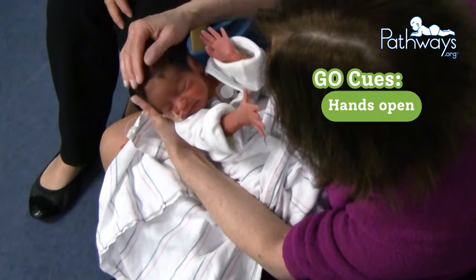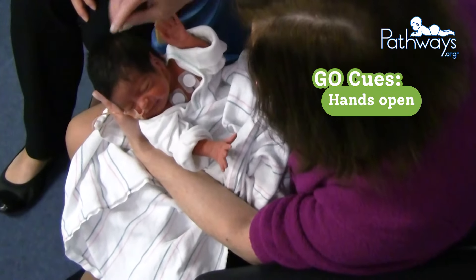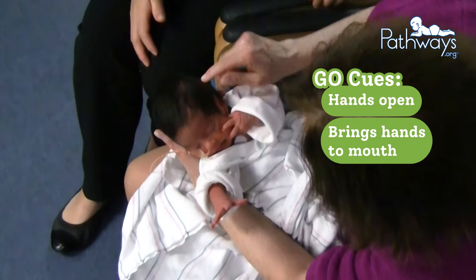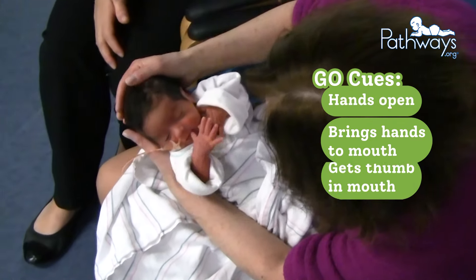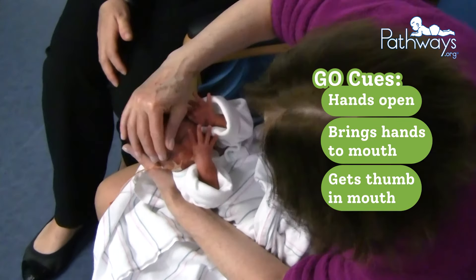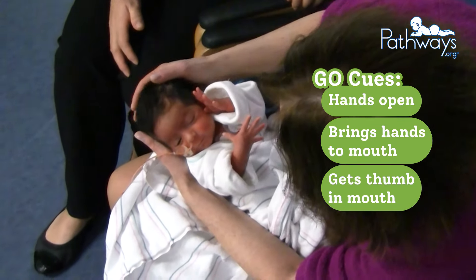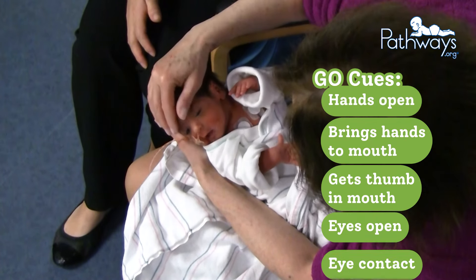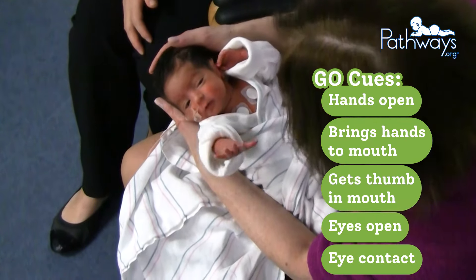Baby then opens her hands, showing another go cue, and brings her hands to her mouth, providing a sign of hunger. She then gets her thumb in her mouth and even begins to suck on it. As caregiver continues the massage, baby's eyes get wide and this clip ends with baby holding eye contact with caregiver, all of which are go cues.